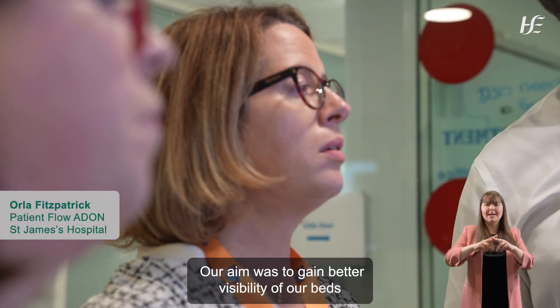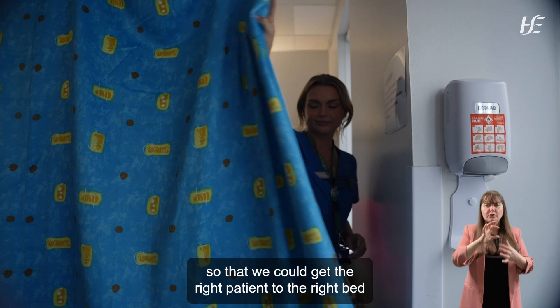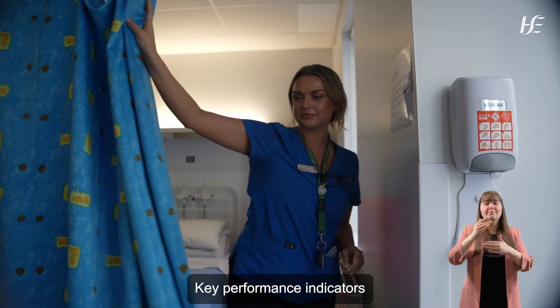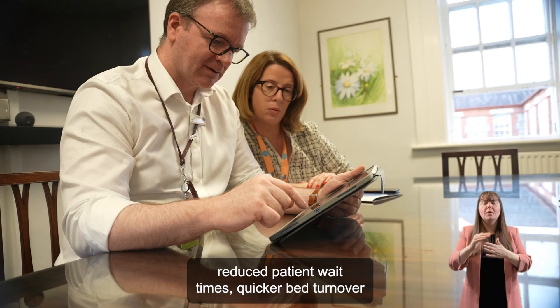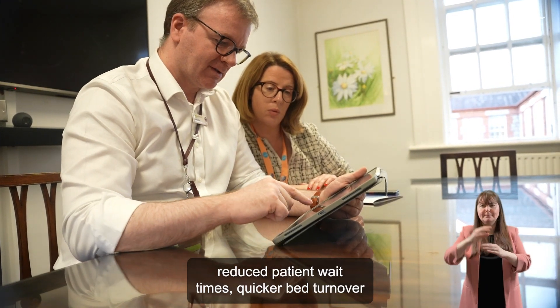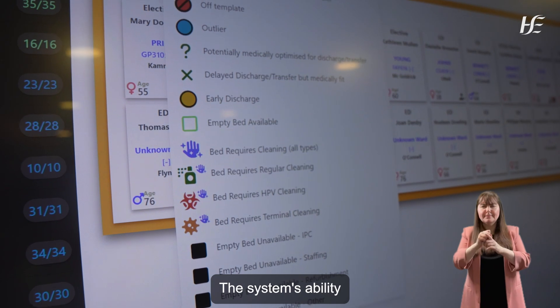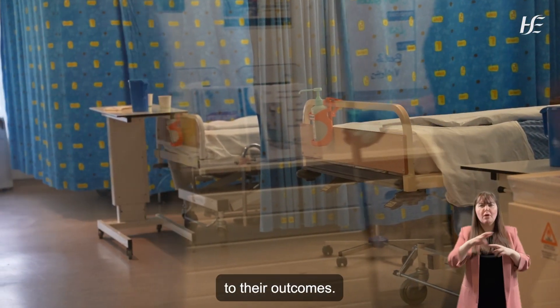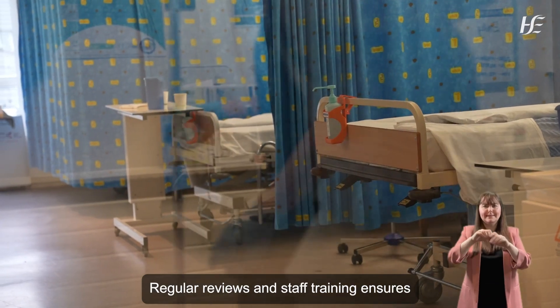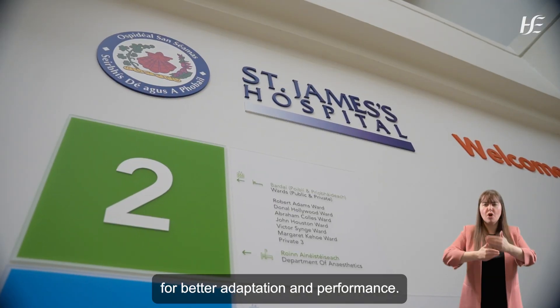Our aim was to gain better visibility of our beds so that we could get the right patient to the right bed for their clinical need. Key performance indicators such as earlier in the day discharges, reduced patient wait times, quicker bed turnover, and improved length of stay management are monitored. The system's ability to identify frail patients early contributed significantly to their outcomes. Regular reviews and staff training ensure that the system is continually refined for better adaptation and performance.